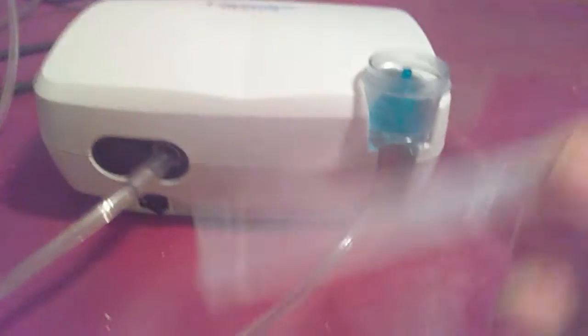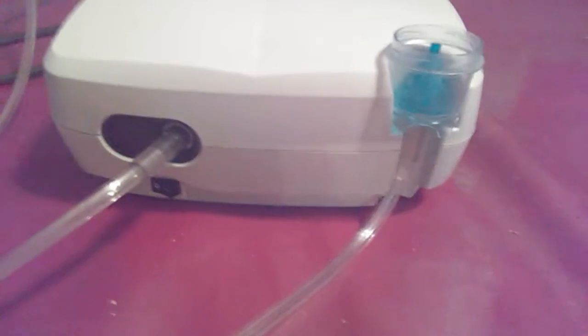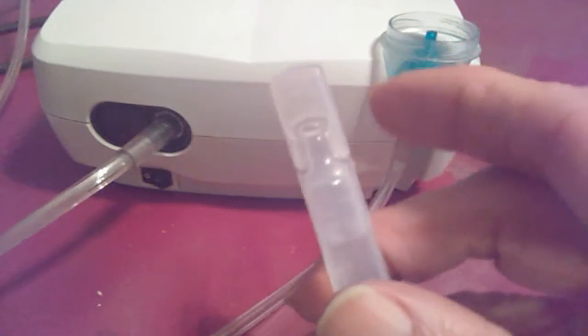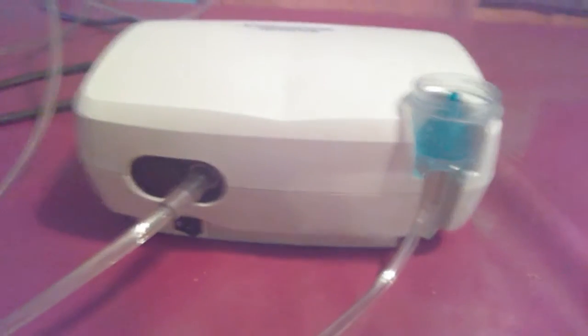Inside that cap there's a vial of medication that goes in there. This is called Ipratropium Bromide. What you do is just twist this piece up here — it opens up and you dispense the liquid inside.